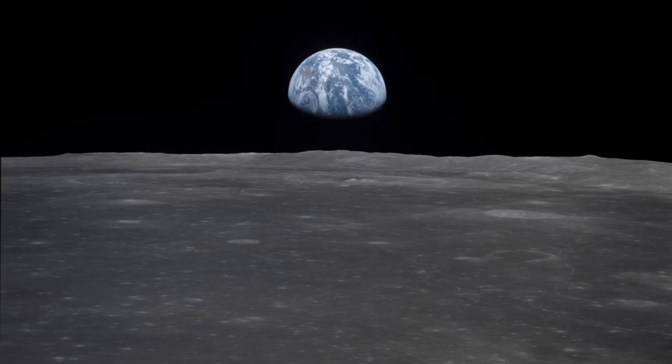Some ancient myths explain that the moon was the sun's sister. Other people said that the moon was a giant face looking down on Earth. Some children's stories even said that the moon was made of cheese.